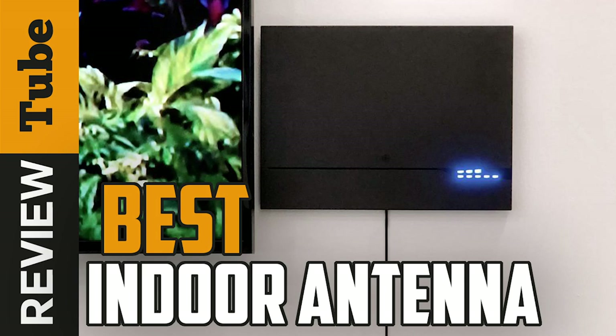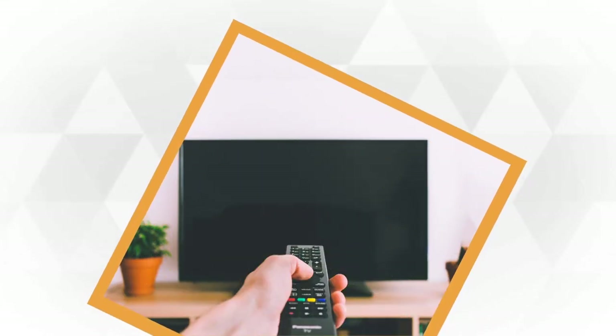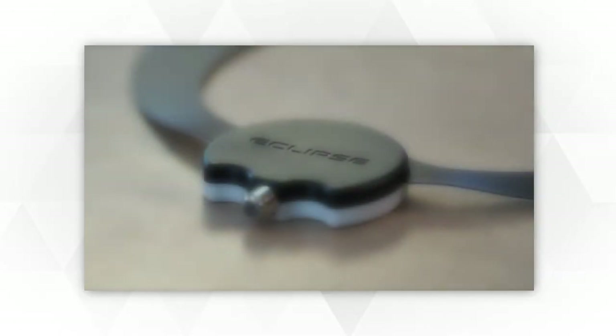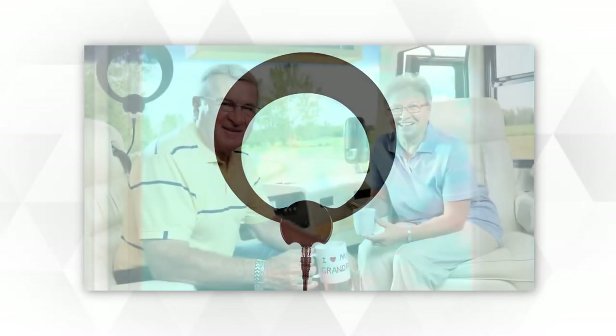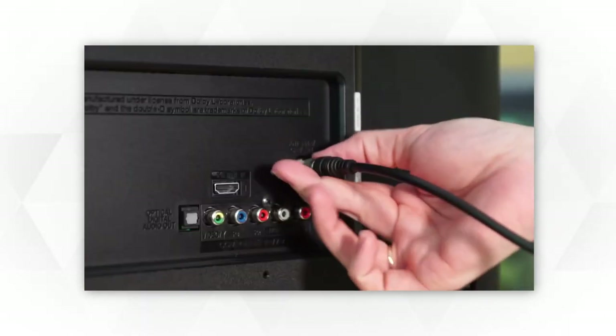Are you tired of paying monthly cable or satellite subscription fees when you don't actually view a lot of those channels? The solution is an indoor TV antenna that can pick up HD broadcasts from national and local channels within the signal range. This cost-saving device is packed with features that give clearer and crisper reception for a more enjoyable viewing experience.